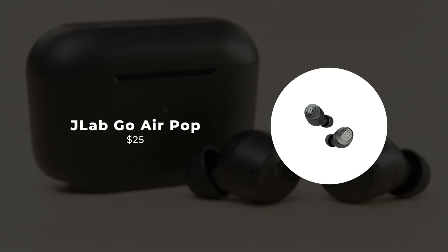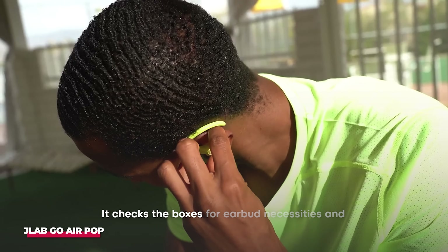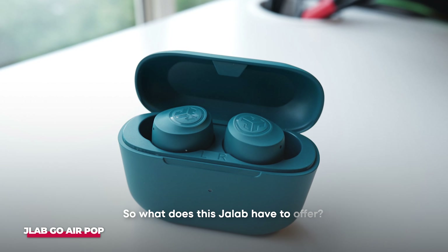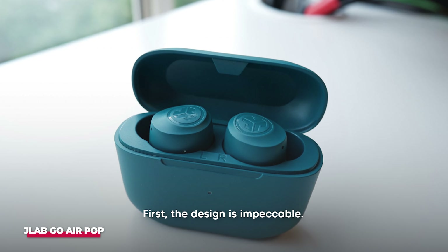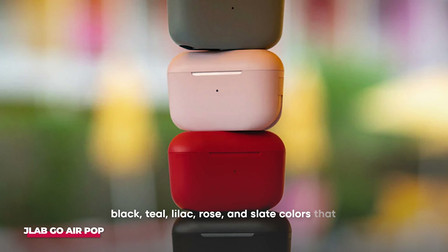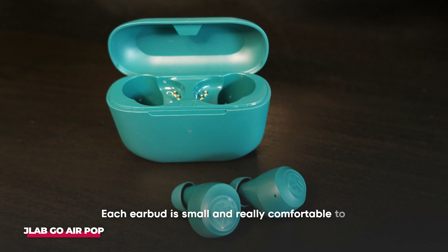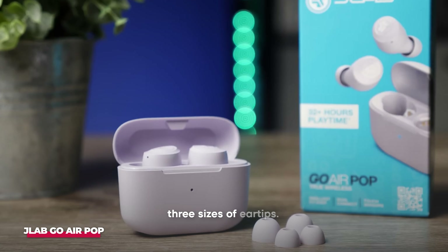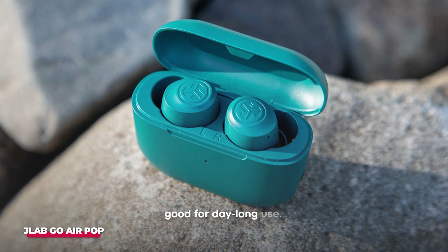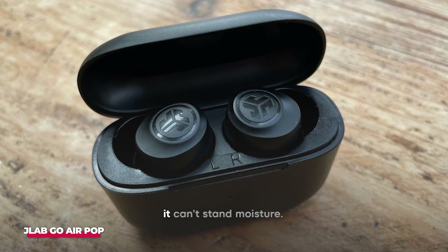Number 1: Jabra Go Airpop. This pair of buds is absolutely perfect for anyone on a tight budget. It checks the boxes for earbud necessities and performs quite well in most areas. The design is impeccable — it's a true lightweight earbud that comes in black, teal, lilac, rose, and slate colors. Each earbud is small and really comfortable to wear, but it also comes with the standard three sizes of ear tips. They are also water-resistant, allowing them to be good for day-long use. However, if the buds get wet, wipe them clean before placing them in the case because it can't stand moisture.